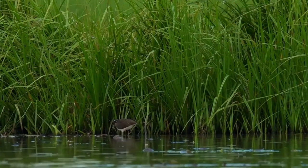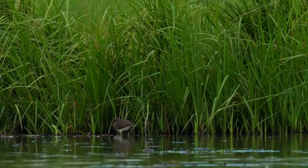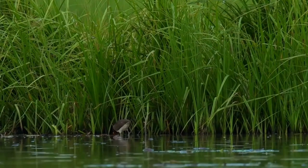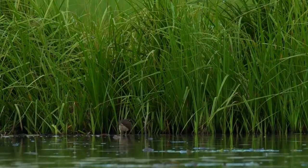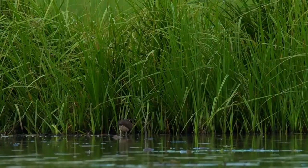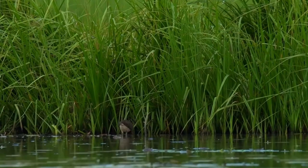Usually found close to the fringes of reed beds along shorelines of marshes, swamps, ponds and streams. Solitary or in pairs, sometimes in groups of up to twelve. Rather shy and retiring, skulking close to the vegetation, so that it can retreat to cover if disturbed.